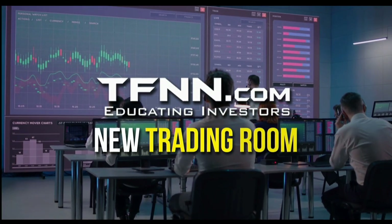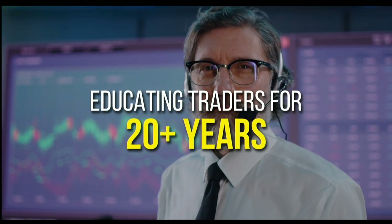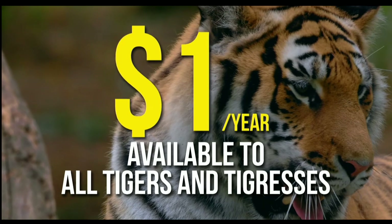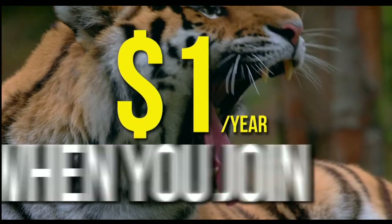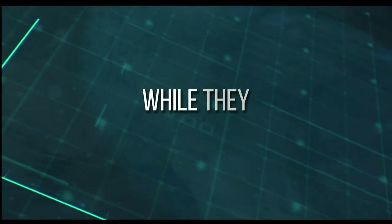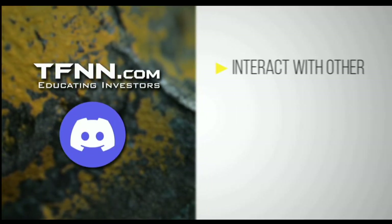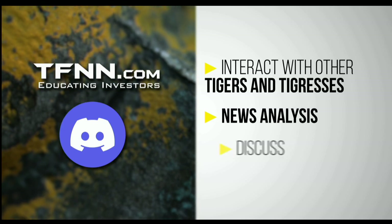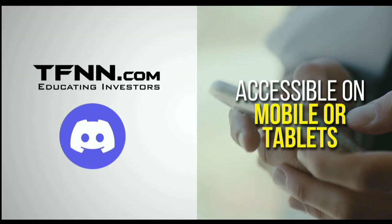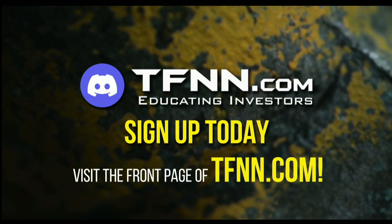TFNN has just launched their new trading room, the Tiger's Den, hosted at Discord. TFNN has been educating traders for more than 20 years with live programming hosted by a variety of professional traders during market hours. Now they are expanding their reach with the Tiger's Den, available to all Tigers and Tigresses for just $1 for the year. In the Tiger's Den, you can look over the shoulders of Tom O'Brien and the other TFNN hosts while they analyze charts during their live Tiger TV programs, and join an interactive trading community with hundreds of members exchanging ideas. The Tiger's Den at Discord is accessible on mobile or tablets as well. To sign up today and become a part of this educational community of traders, just visit the front page of TFNN.com.